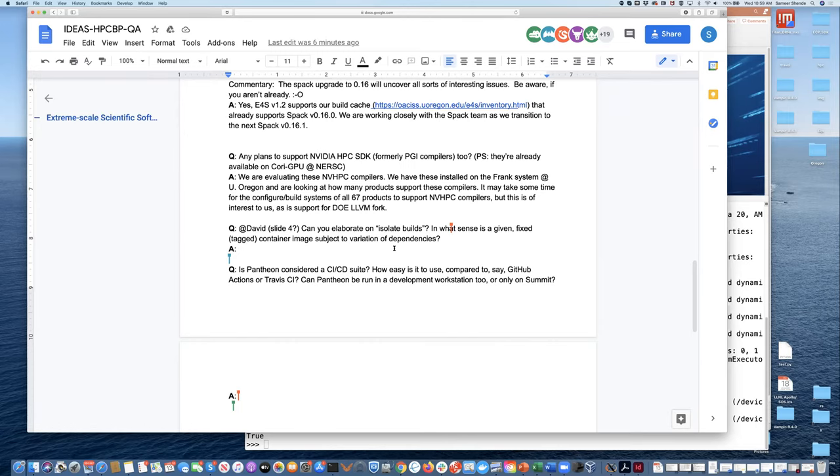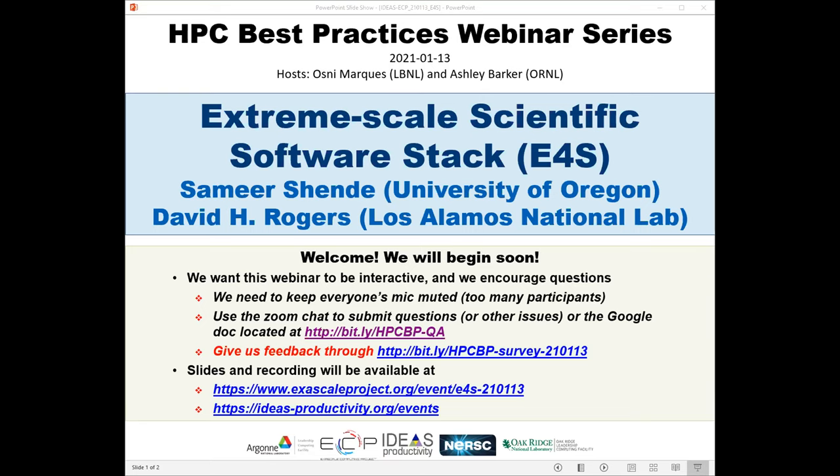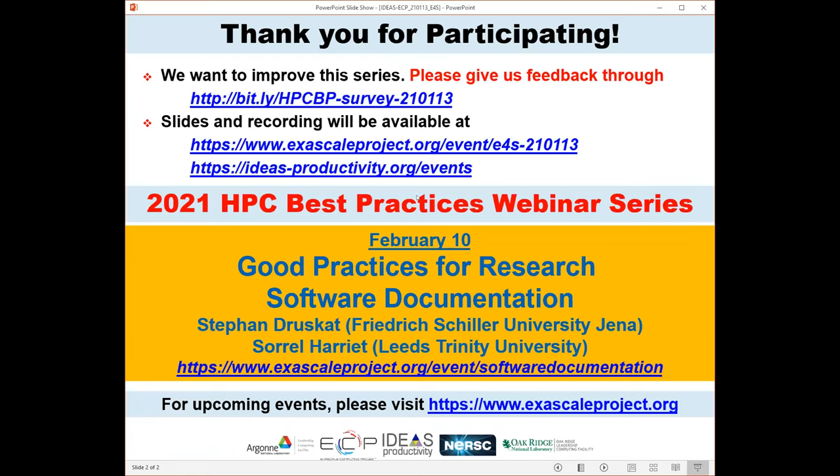The next webinar in the series will be on February 10th: 'Good Practices for Research Software Documentation,' presented by Stefan Druskat from the Friedrich Schiller University in Germany and Sorel Harriet from Leeds Trinity University in the United Kingdom. We'd like to improve this series — please give us feedback using the survey link for today's webinar. These slides and recording will be available in the next few days, and we'll be sending an email to folks who registered.